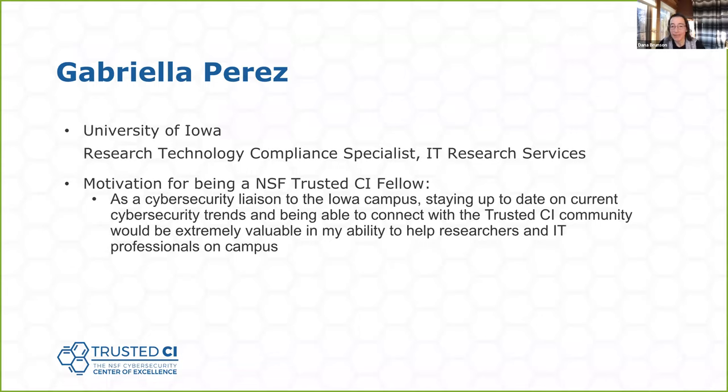My name is Gabby Perez, or Gabriela. I'm a staff member at the University of Iowa — my official title is Research Technology Compliance Specialist, and I work in the research services department that is part of the central IT organization on campus. In a sentence, my job is to help researchers and IT professionals with data security and compliance. This particular fellowship was really interesting to me because, as someone who acts as a security liaison on campus, staying up to date on current cybersecurity trends would be really important. And with things like NIST being a big deal for me, this was actually really helpful — that was the main reason I applied.